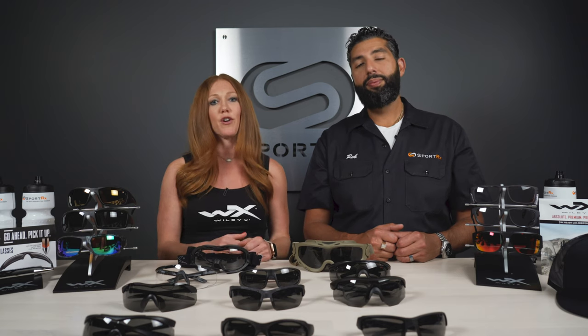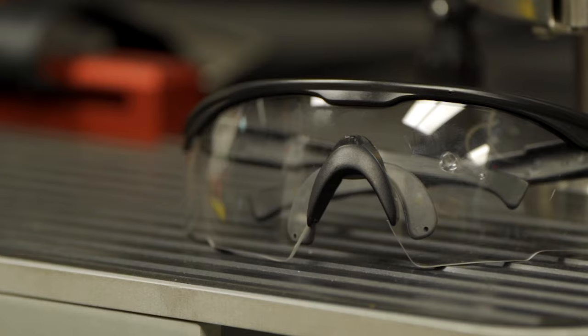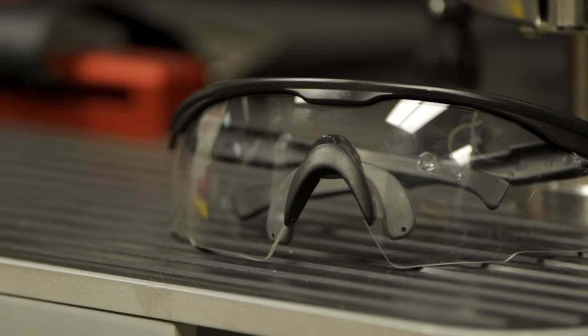Yes, the difference between a ballistic test, which is what you would primarily wear in combat, versus an ANSI test, which is more used for workplace safety and industrial safety glasses. The main difference is that glasses tested to a ballistic standard are tested at about four times higher speed than the regular ANSI test.